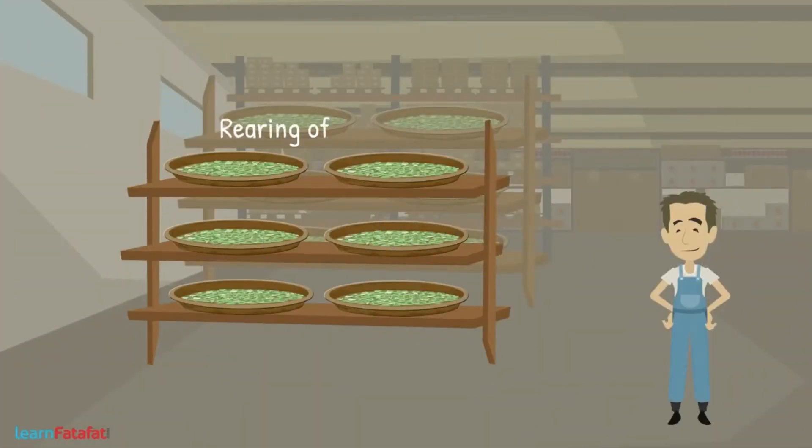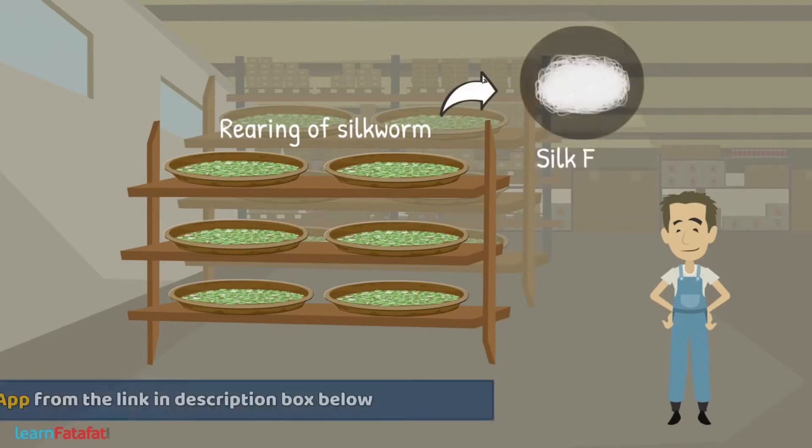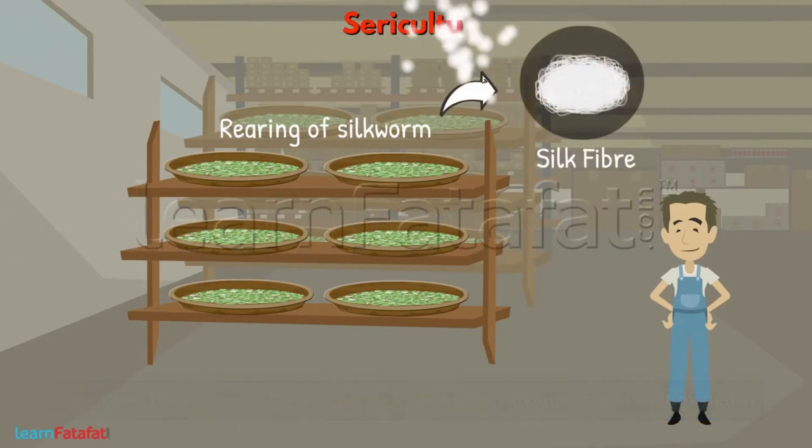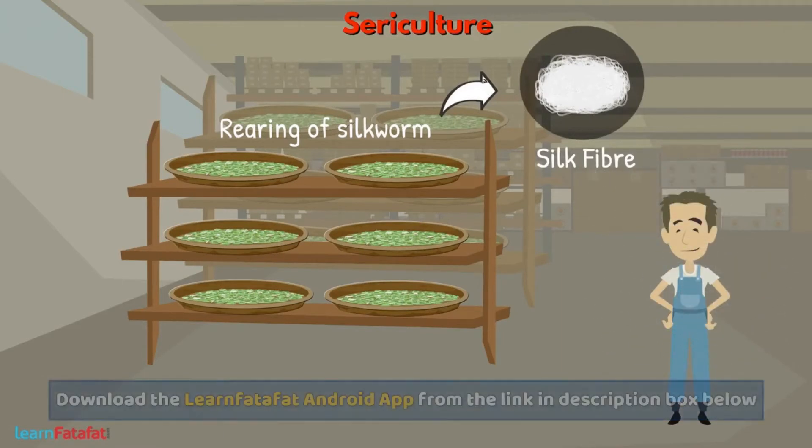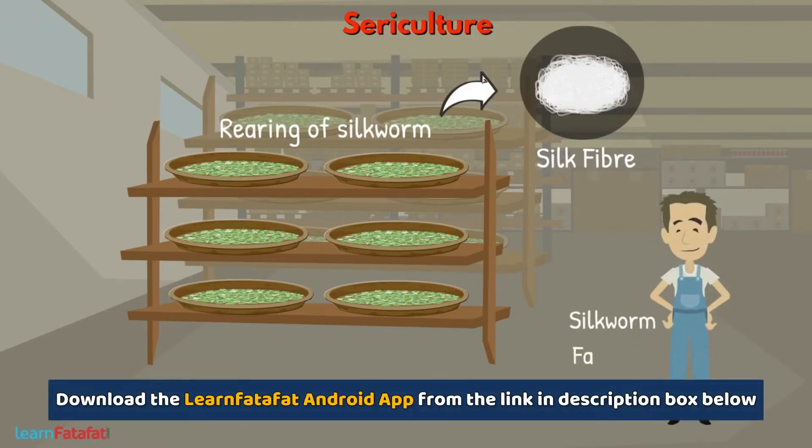Basically, the rearing of silkworm to obtain silk fiber is called sericulture. The people who practice sericulture are called silkworm farmers.